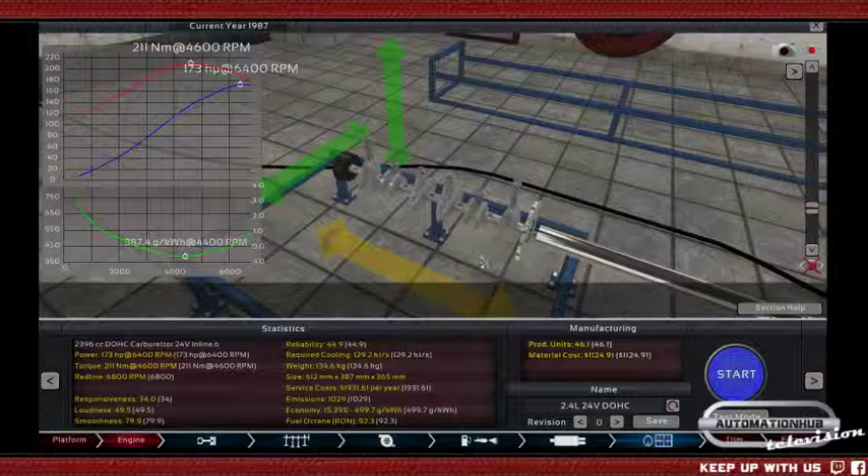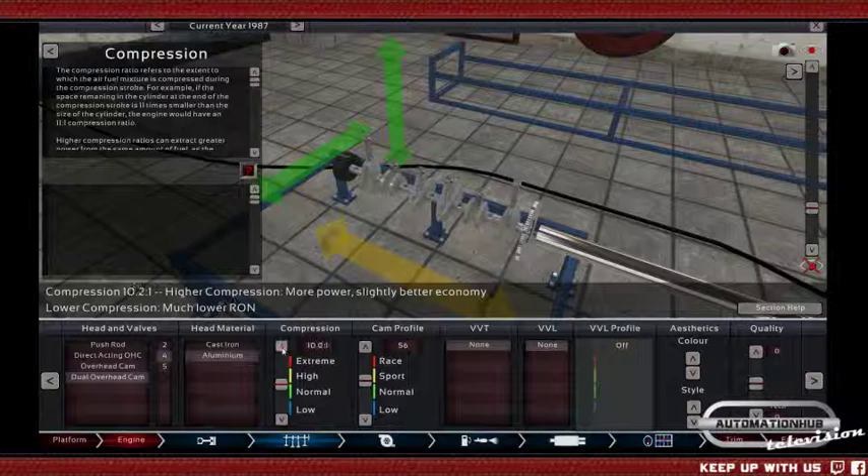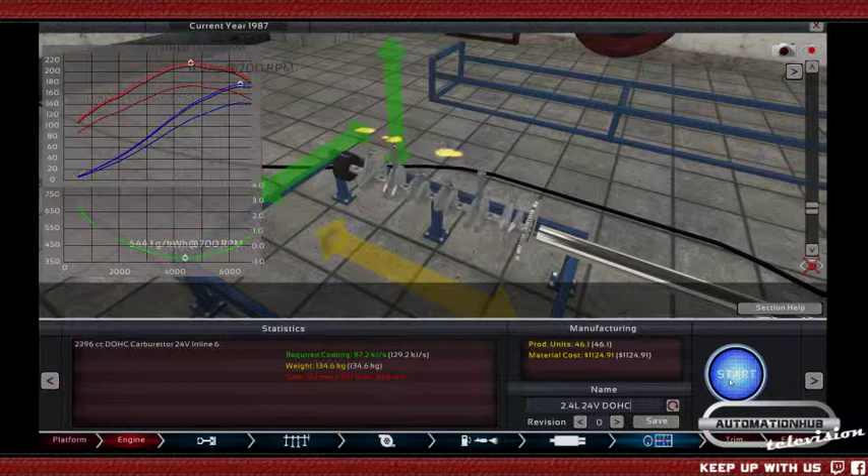We have kind of given it more RPM than it can use, but we can also go much higher with the compression — 9.5. Now we have some knocking, that was clear — I overdid it. 177 horsepower — that is decent. I was aiming for something around 200.